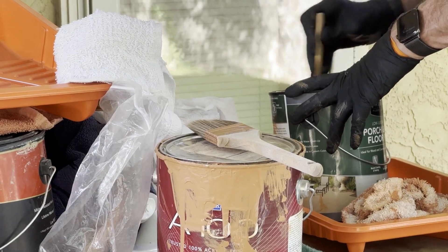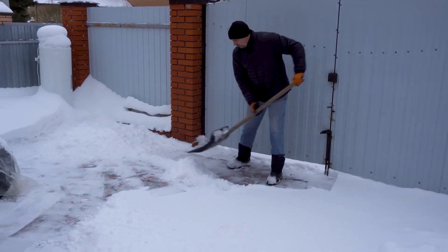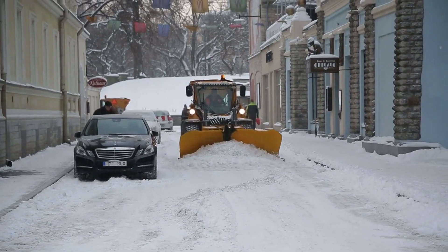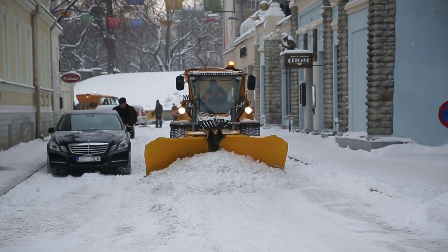Another important consideration is outdoor maintenance. Keep pathways and driveways clear of snow and ice to ensure safe access to the property. Consider investing in a snow removal service or providing tenants with the necessary tools to take care of it themselves.